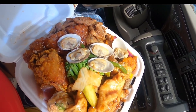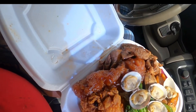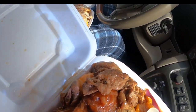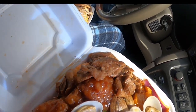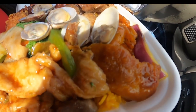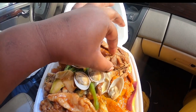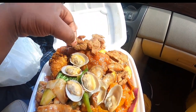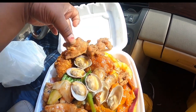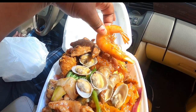I got broccoli and chicken, I got some fried chicken, I got some sesame chicken. I got me some bourbon chicken, and that's the hibachi chicken right there. Last but not least — pick up my shrimp guys. The shrimp I was talking about with the legs!